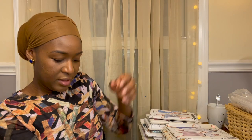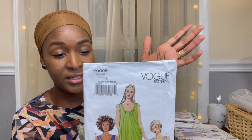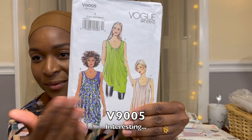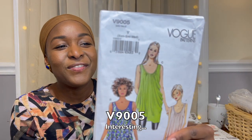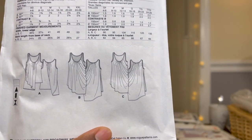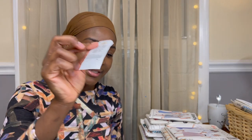Finally in that set was a Vogue easy pattern, V9005 from 2014. There's a lot going on in these tanks — if it were on its own I don't know that I'd necessarily pick it up, but here we are. From the line drawings there's a lot of gathered and swooshing fabric. It'd be interesting to at least see how it's constructed.